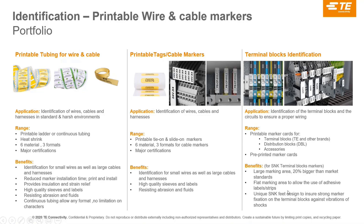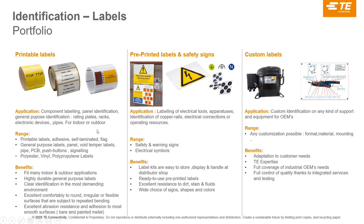Terminal blocks need identification too, so we have plastic markers and the printers and markers that go on our terminal blocks. Printable labels offer many different solutions: panel identification that can replace engraving plates, vinyl tags, polypropylene labels for different equipment. Pre-printed labels are a more recent development — booklets providing a large selection of warning signs and electrical safety signs that need to be placed on equipment in labs, production areas, and robot arms. We also do custom labels to customer specifications.